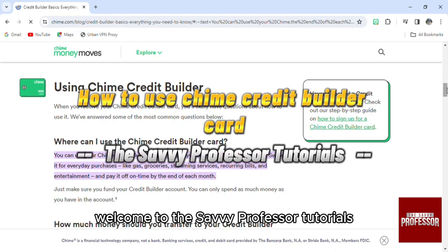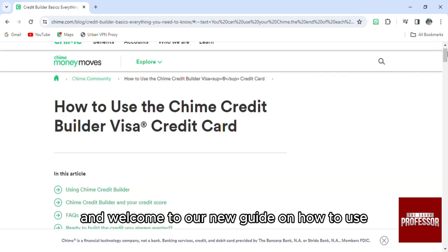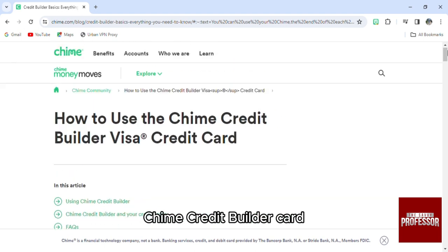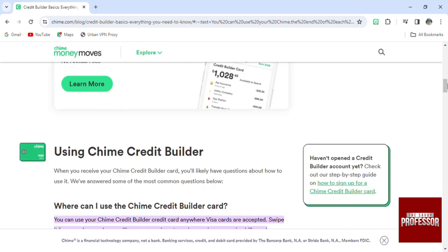Hello everyone, welcome to the Savvy Professor tutorials and welcome to our new guide on how to use the Chime Credit Builder card. This card gives you a lot of possibilities and uses.